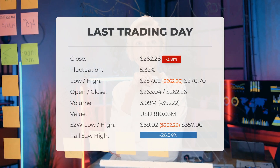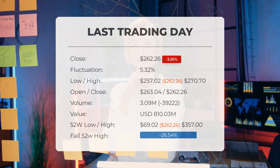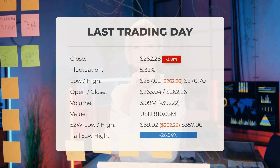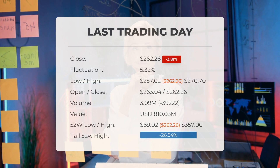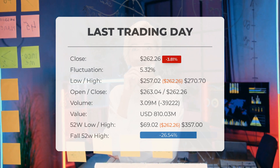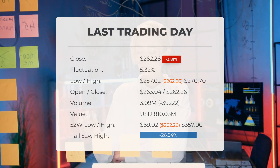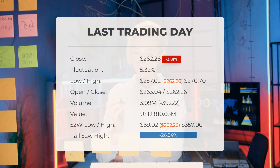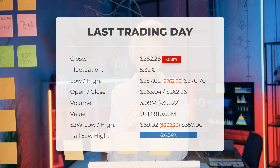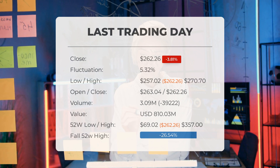In our latest update, Super Microcomputer stock has been downgraded. On the last trading session, Monday December 11th, 2023, the stock price dropped 3.81% from $272.65 to $262.26. Throughout the day, the stock experienced a fluctuation of 5.32%, with a low of $257.02 and a high of $270.70. The stock has fallen in seven out of the last 10 days, resulting in a 9.68% overall decrease. The trading volume also decreased, dropping by 39,000 shares to a total of 3 million shares — approximately $810.03 million — which is generally considered a positive sign.